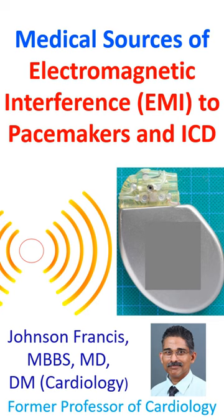2. Radio frequency ablation. 3. Radiation therapy. 4. Electrical nerve and muscle stimulators.